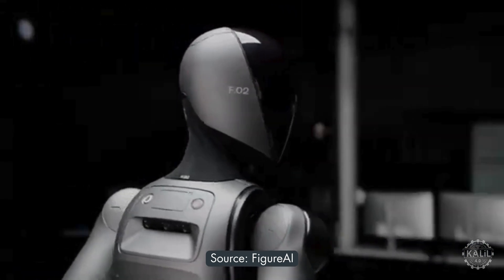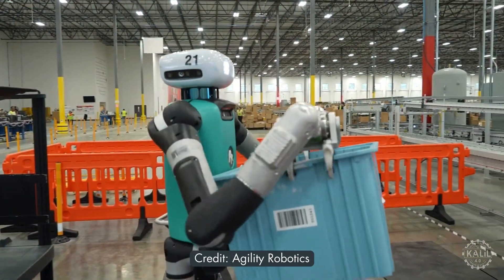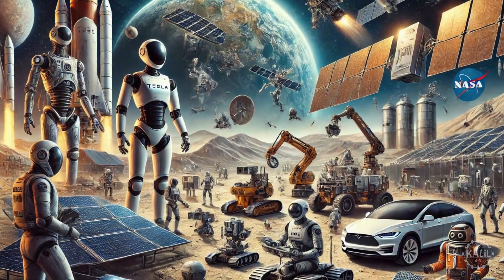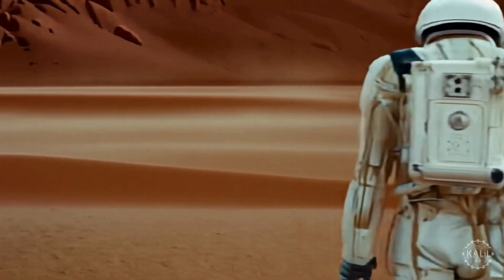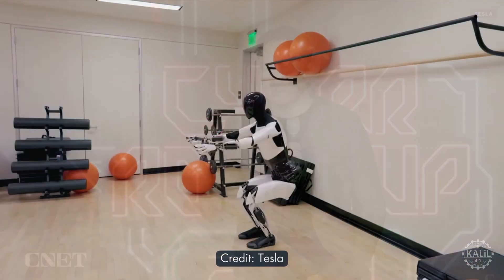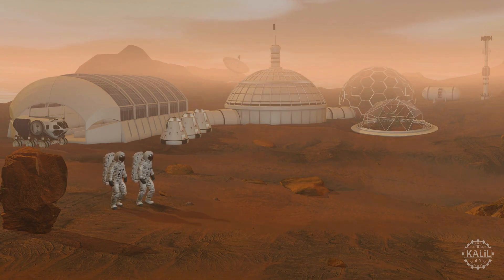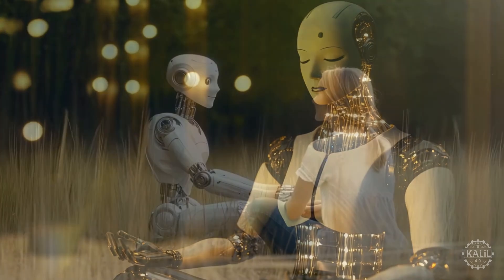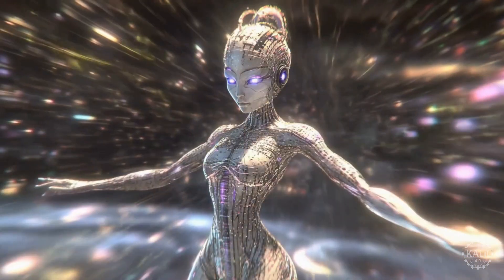A number of today's advanced humanoid robots could be adapted for deployment as the space economy grows. Robots are expected to assume significant roles in future missions, particularly in propping up infrastructure for colonization efforts. Elon Musk has said he envisions Tesla bots eventually preparing for humanity's arrival on Mars in the not-so-distant future.